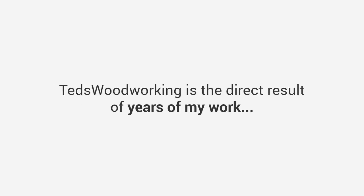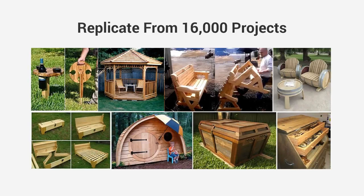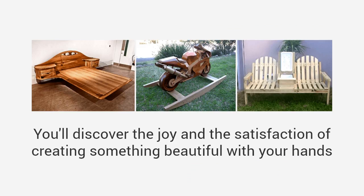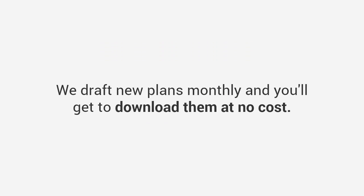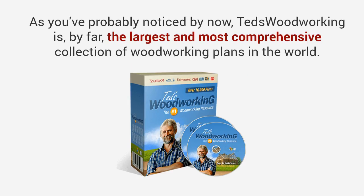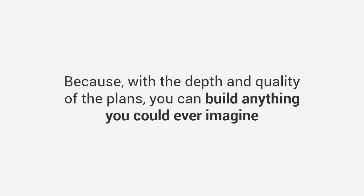With over 16,000 plans you'll find a plan for every project you desire. These are done-for-you plans with step-by-step blueprints and easy-to-follow instructions. I have spent decades building thousands of projects and drafting plans to come up with this incredible collection. Ted's Woodworking is the direct result of years of work — a personal vault of over 16,000 plans and blueprints — giving you the freedom to build anything you want, completing projects like a master craftsman quicker and far easier than you've ever dreamed possible. We also draft new plans monthly, and you'll get to download them at no cost — free lifetime access.